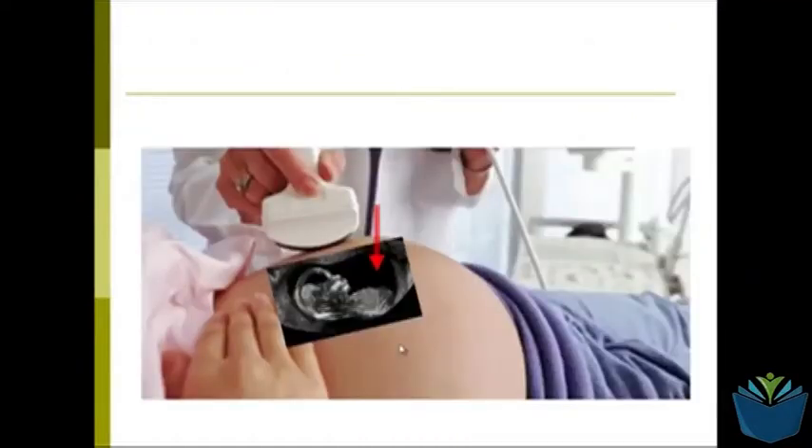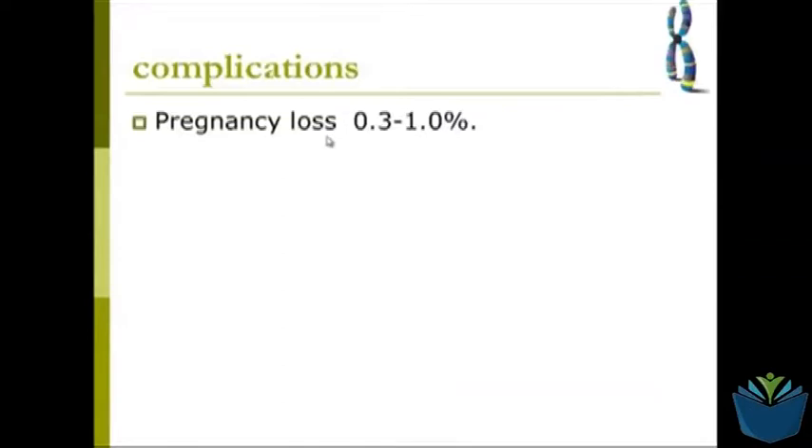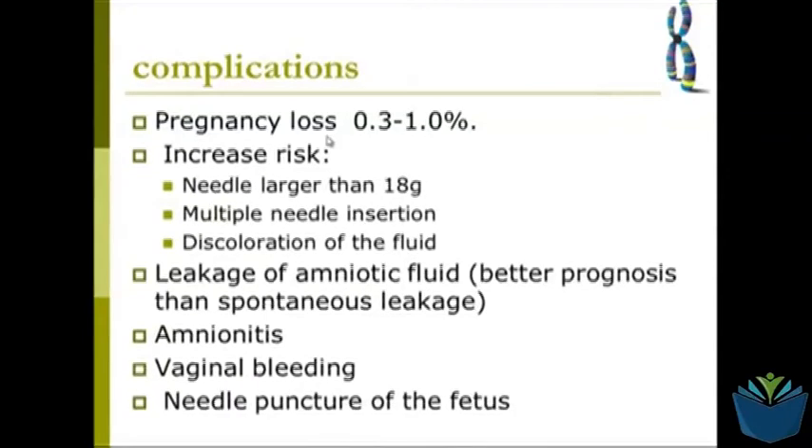Amniocentesis is carried out using an ultrasound machine in conjunction with the needle or syringe that takes the sample of amniotic fluid. There are some complications: it poses roughly around a 1% chance of causing a miscarriage or pregnancy loss. Other issues include leakage of amniotic fluid, amnionitis — an inflammation of that area — vaginal bleeding, and if not carried out carefully, it can puncture the foetus with the needle.